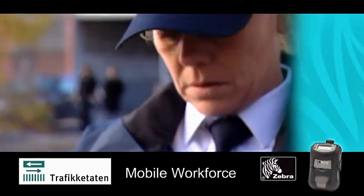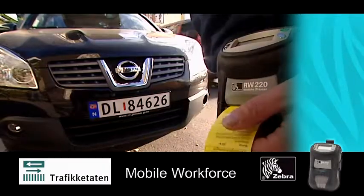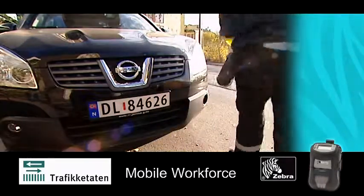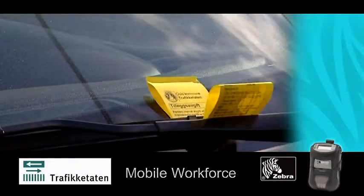The Zebra printers work perfectly in rain and snow, and are equally efficient in warm weather. Day to day, the printers work really well. They are much quicker and easier to use, so I am very happy with the Zebra solution.